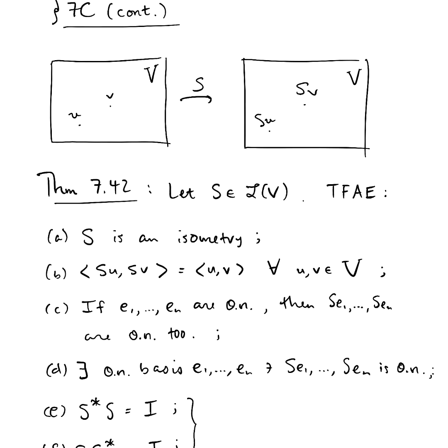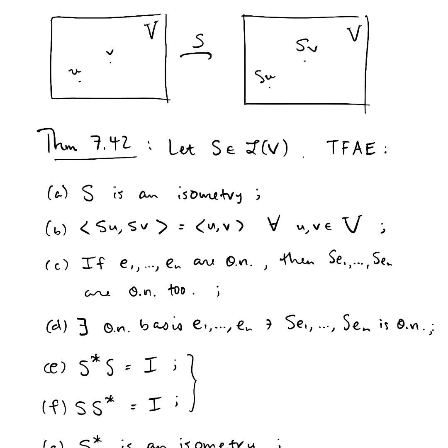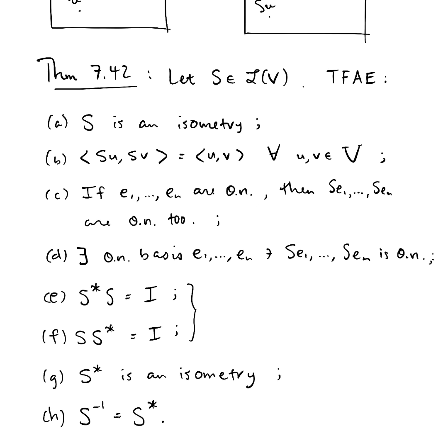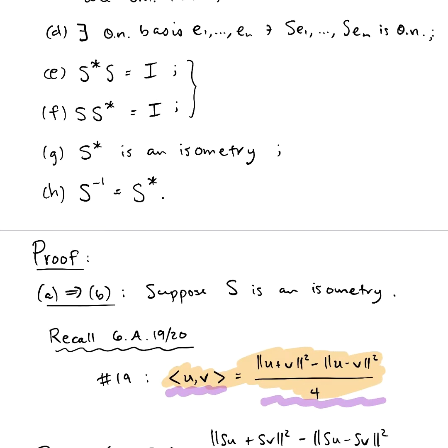So I've pulled up what we had last time. We have theorem 7.42 in the book, and it's telling us all these things that are equivalent to being an isometry. We're in the middle of our proof. So far we've proven that if s is an isometry then b holds, if b holds then c holds, if c holds then d holds, and we're in the middle of proving that if d holds, e holds. So we're assuming there exists an orthonormal basis e1 through en such that se1 through sen is also orthonormal, and we're trying to argue that s★s equals I.